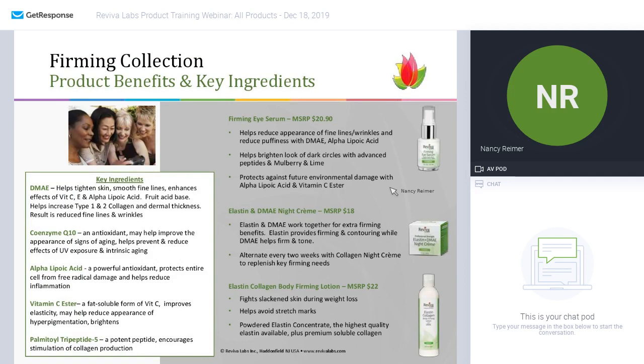Continuing in this collection, the firming eye serum again uses DMAE and alpha lipoic acid. We've also added some brighteners — mulberry and lime — with more peptides, to really combat environmental damage. The difference between the firming and the brightening collection eye products: the under eye dark circle serum is for people more concerned about darkness under the eye, and the firming eye serum is for those more concerned about firming.